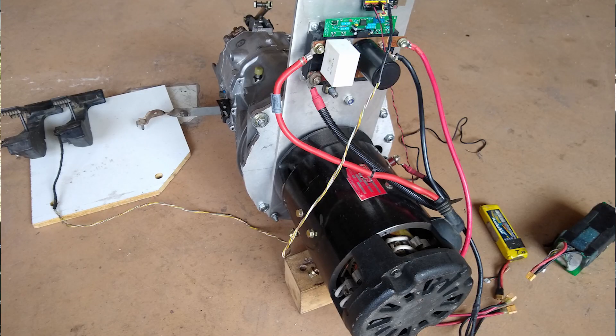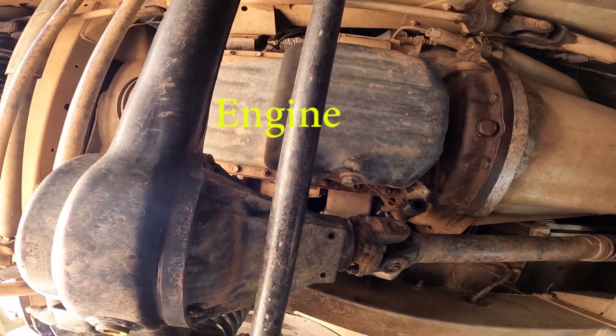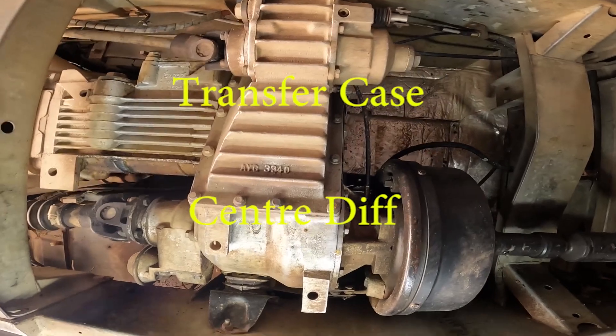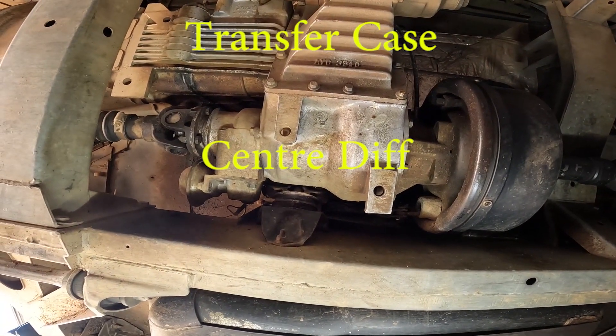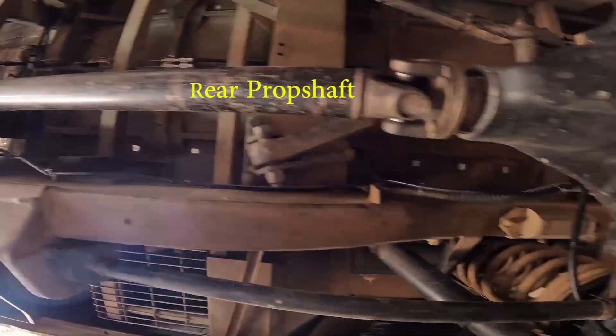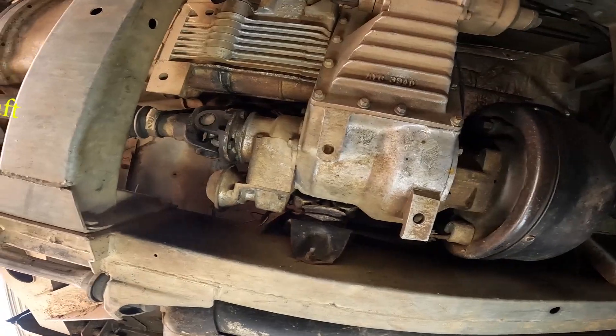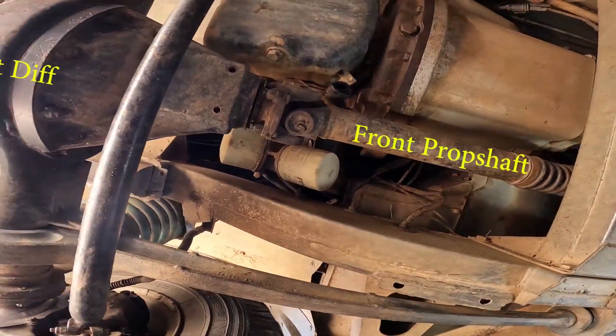Rather than do the traditional method of just getting an electric motor and grafting it to the front of the original gearbox, the Tesla drive unit — the whole Tesla drivetrain — is going to replace the whole engine, gearbox, transfer case, and centre diff. The Tesla drive unit will be spun through 90 degrees and instead of driving the left and right wheels of the Tesla, it's going to drive the rear and front prop shafts of the Land Rover. It'll sit tucked down in the middle of the vehicle, sort of where the old transfer case used to be.